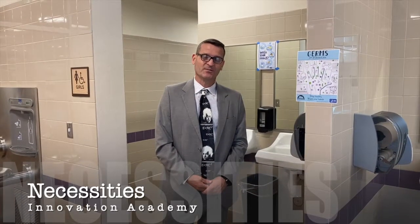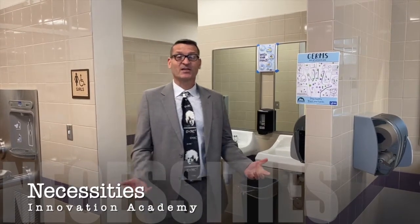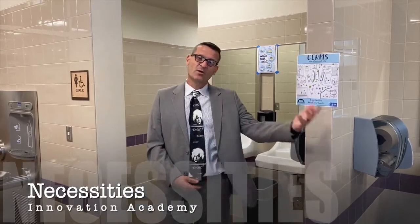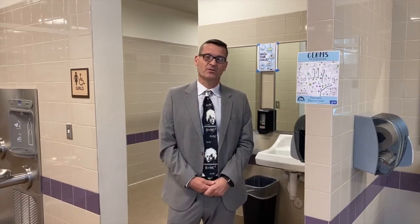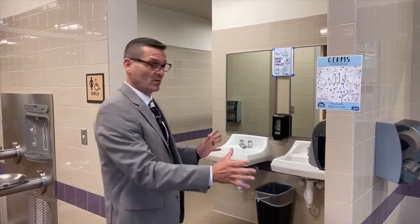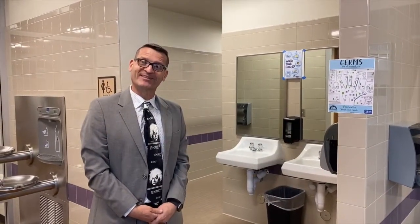In our second and third grade building and our fourth and fifth grade building, this is the bathroom setup. When we go over to the younger building, each classroom has its own bathroom, so we're not sending students wandering around campus. The bathrooms were designed so students can quickly wash their hands, and they're open in a way that we can hear what's going on — ensuring students are being respectful, responsible, and kind.